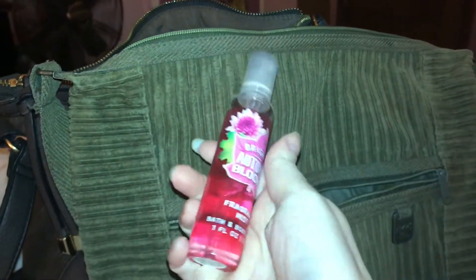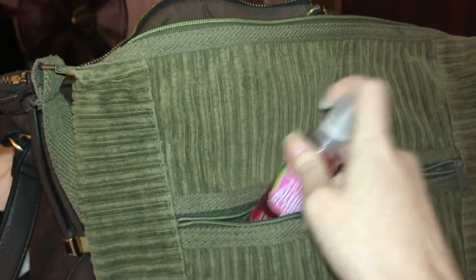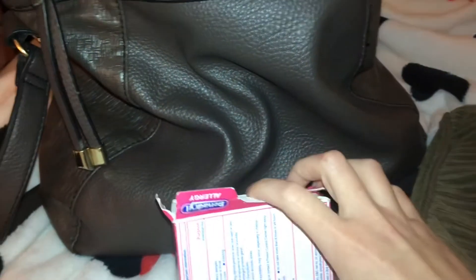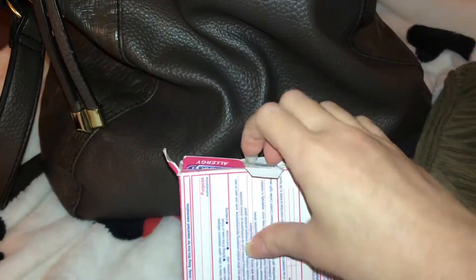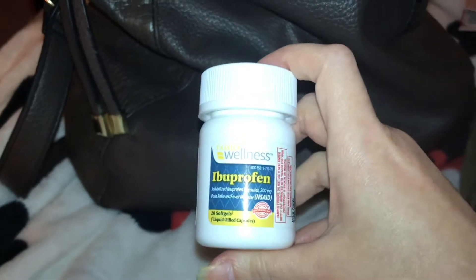The first thing I have is this right here — it is the Bright Autumn Bloom Bath & Body Works fragrance. I'm gonna put that in there. I do have some Benadryl, but instead of putting the whole box I'm just gonna put it in there — there's nothing in the box anyway, so I'll throw that away. I have some Family Dollar ibuprofen; I always have to have that on me.